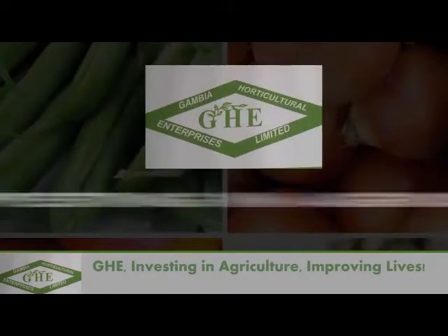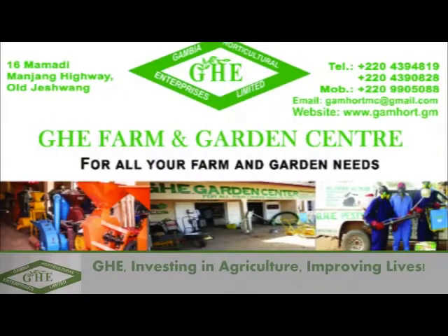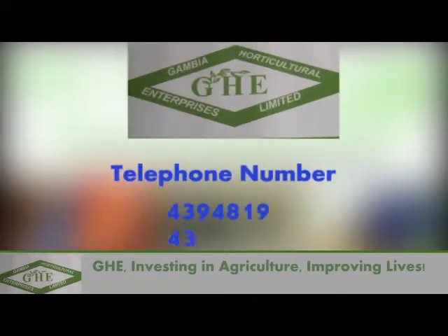GHE: Investing in Agriculture, Improving Lives. GHE Farm and Garden Center located at No. 16 Mamadi Manyang, Old Joshua. Telephone number 439-4819 or 439-0828.